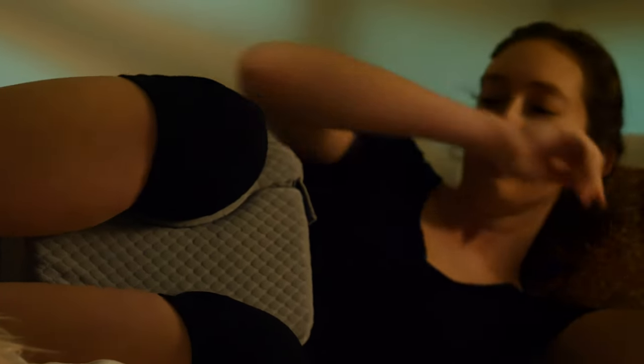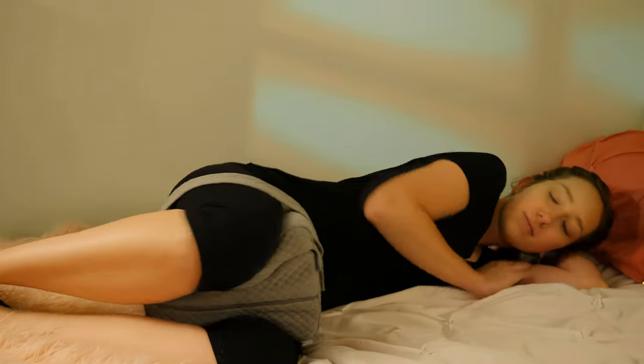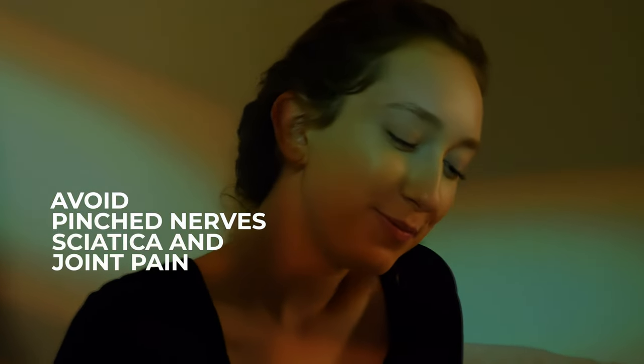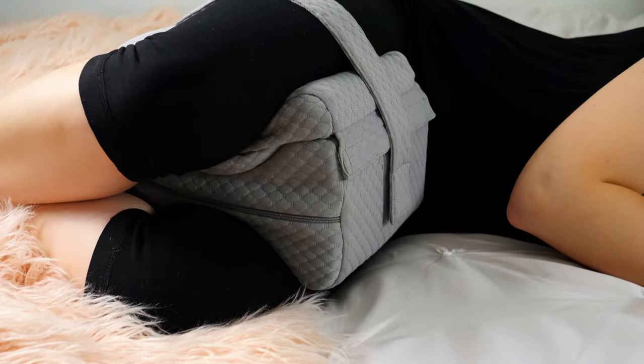The cover itself is quilted, breathable, and removable for easy washing. Overall, the CT3 Level knee pillow is a very good choice if you are unsure of the amount of support that works best for you.